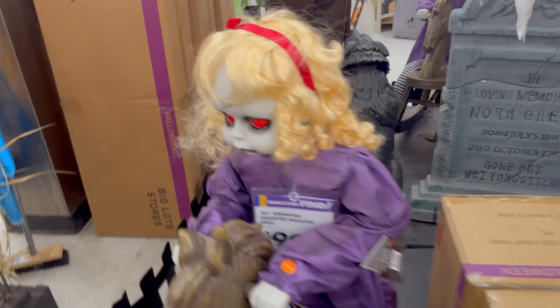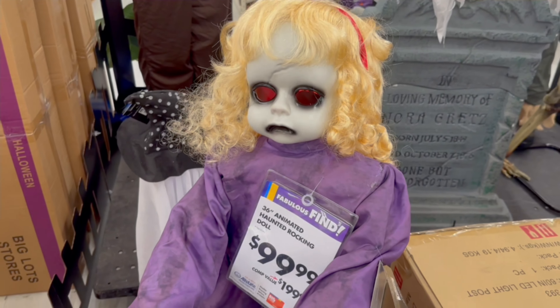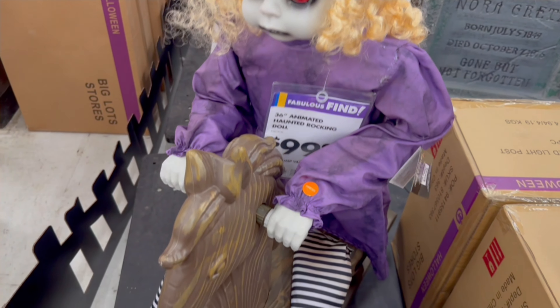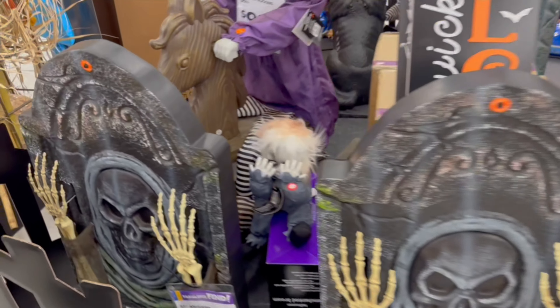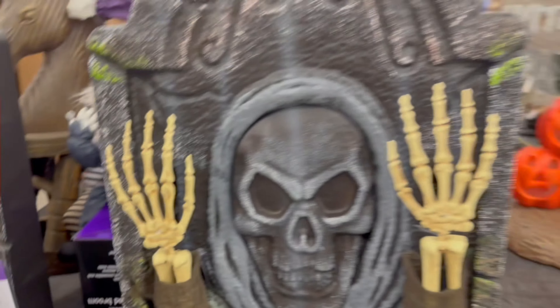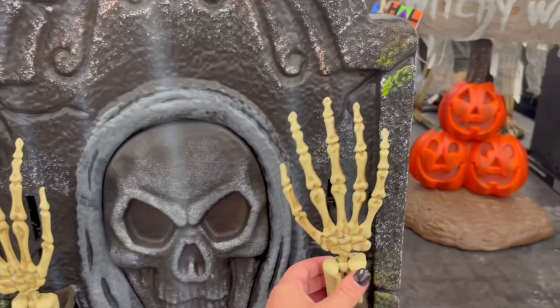It's a really creepy 36-inch animated haunted rocking doll. Then we have these tombstones for $39.99. Hey Junior, how did you turn him on? Carlo got it — there we go!